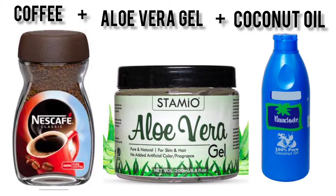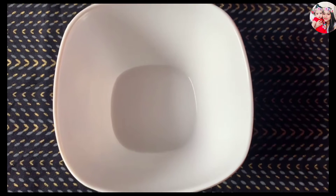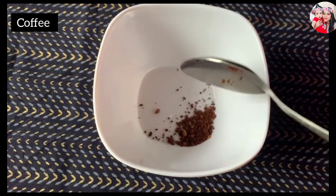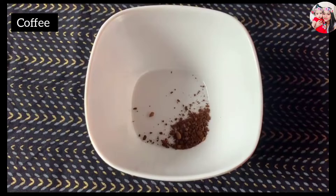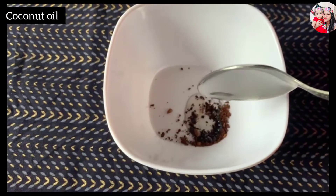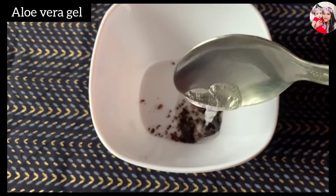For this remedy you will need coffee powder, aloe vera gel, and coconut oil. You can also use vitamin E instead of coconut oil, but I'll be using coconut oil. First, take a clean bowl, then add a little bit of coffee powder, one tablespoon of coconut oil, and half a tablespoon of aloe vera gel.